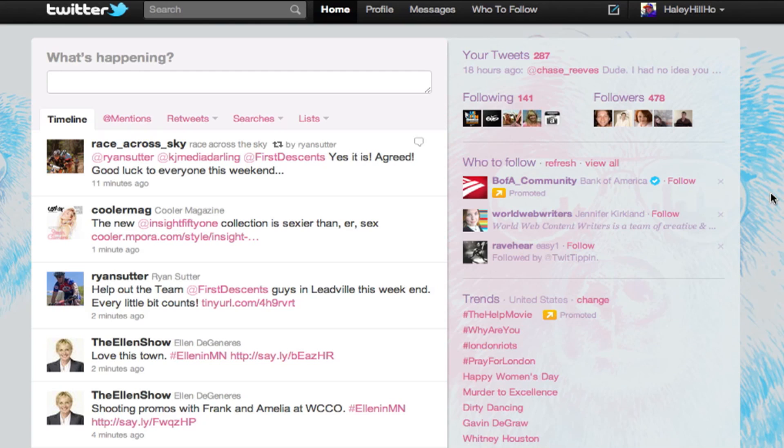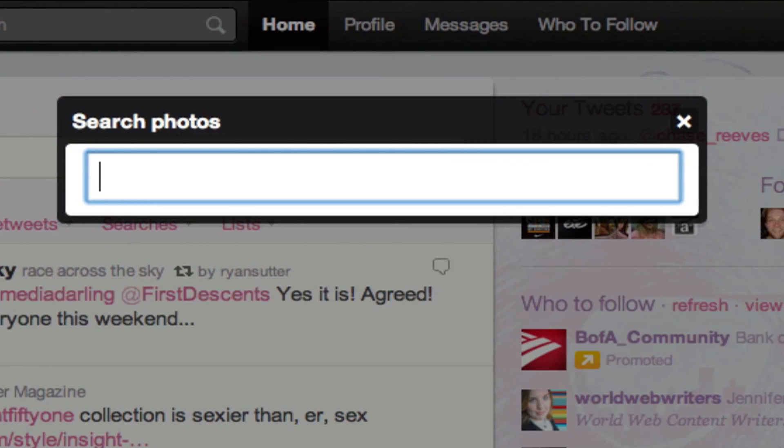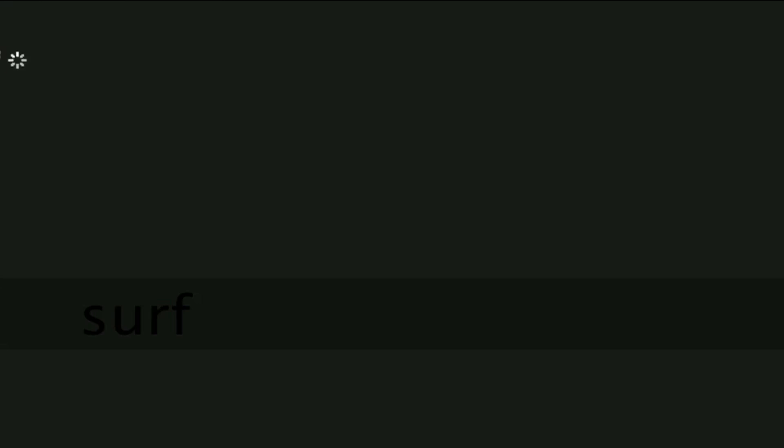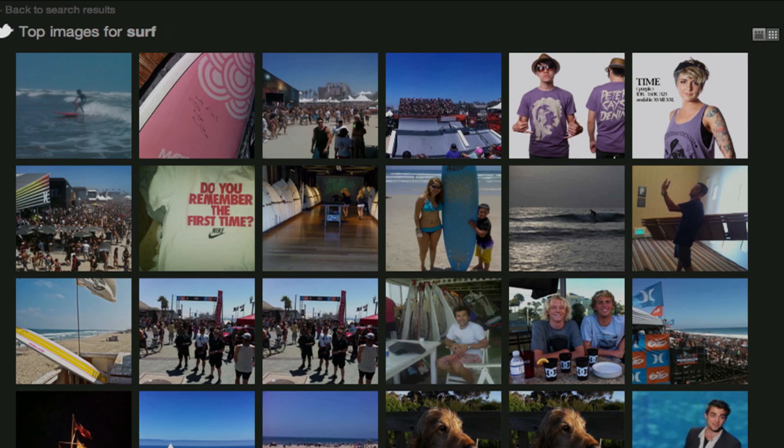What you can do is log on to your Twitter account, click anywhere on the page, and then hit SP. You'll see this little 'search photos' window pop up, and then you can search for any photos on the web. I just went surfing this morning, so let's find pictures for surfing — and here are all the top images for surf on Twitter.